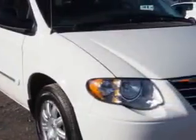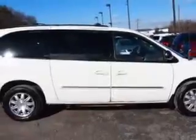W&L Subaru knows you want more in a car. You expect the best from your vehicle. Check out this Stone White Clear Coat 2007 Chrysler Town & Country Extended Minivan, equipped with a six-cylinder engine and an automatic transmission.